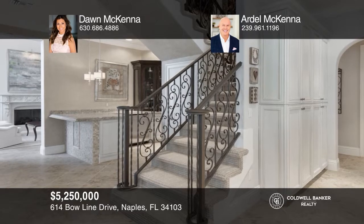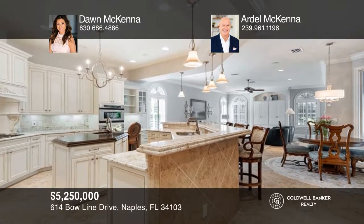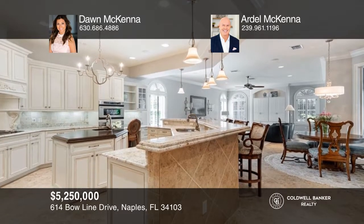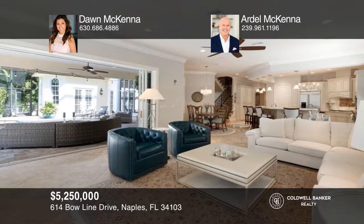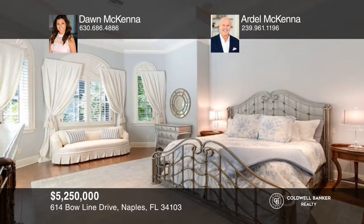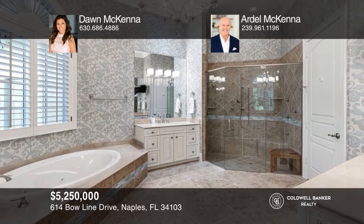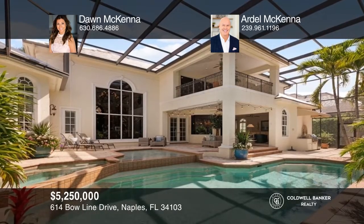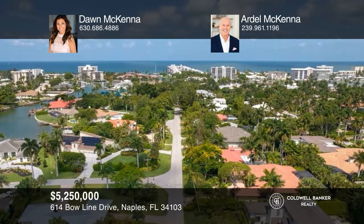Nestled in one of Naples' preferred residential communities, this elegant four bedroom plus a den, four and one half bath home features an easy floor plan with a welcoming ambiance. The Moorings is celebrated for its charming canopied trees and serene streets, creating an idyllic lifestyle for coastal living while being moments away from the shopping and dining of the Venetian Village and Fifth Avenue South. Outside offers a pool and spa. Come see it in person with Dawn McKenna and Ardell McKenna.